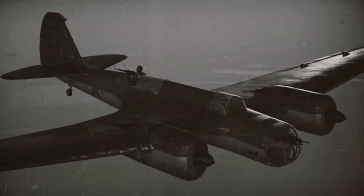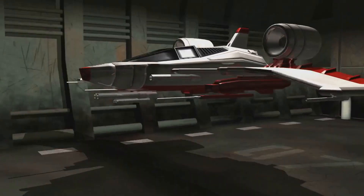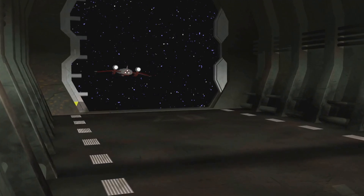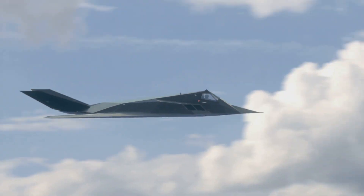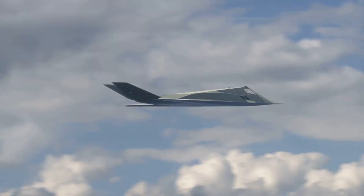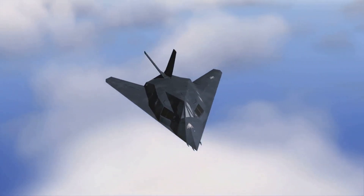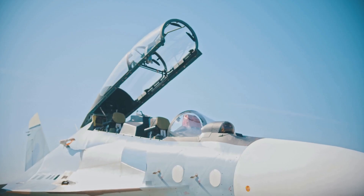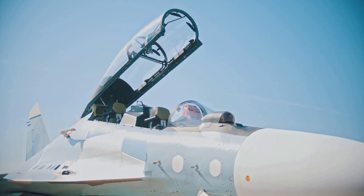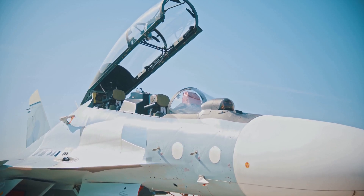From the rugged framed canopies of World War II to the sleek bubble canopies of today, and even the stealth-optimized designs of the future, canopy evolution tells a story of adaptability and innovation. Each design reflects the unique needs of its era, whether conquering the skies in battle, performing intricate stunts, or ensuring survivability in stealth missions. The bubble canopy symbolizes the unrelenting pursuit of visibility, agility and control — a testament to how innovation in aviation continues to shape the way we explore, defend and conquer the skies.